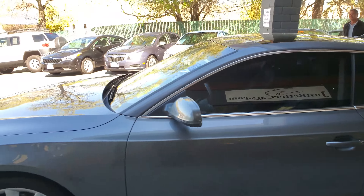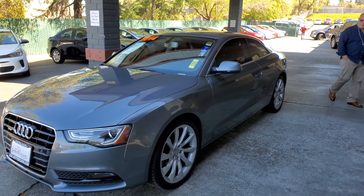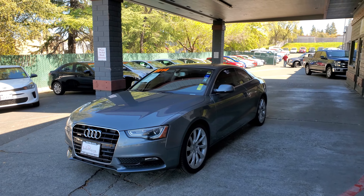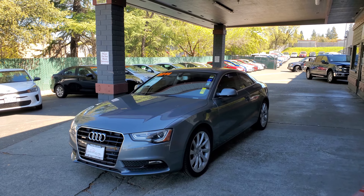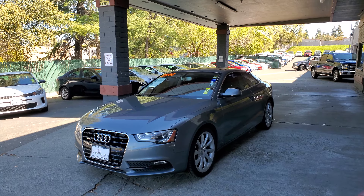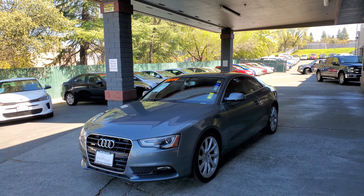The stock number on this one is 2282J. If you have questions on this or any other vehicle here at justbettercars.com, do not hesitate to reach out at 916-782-4445. Again, that's 916-782-4445. Thanks for looking.